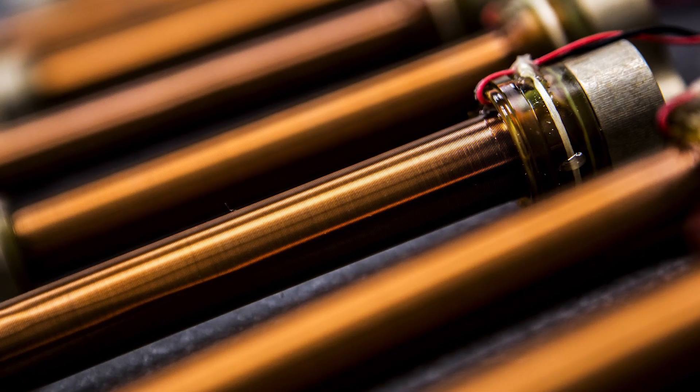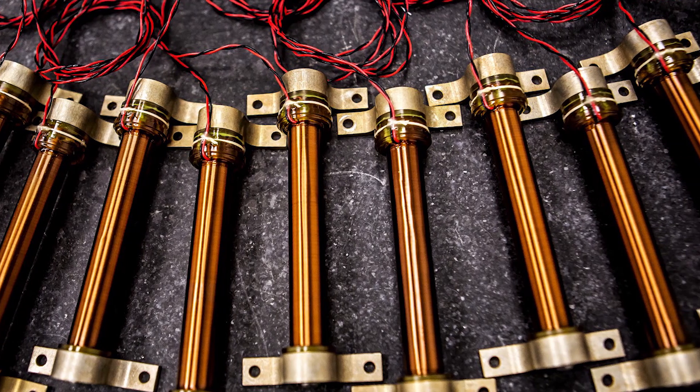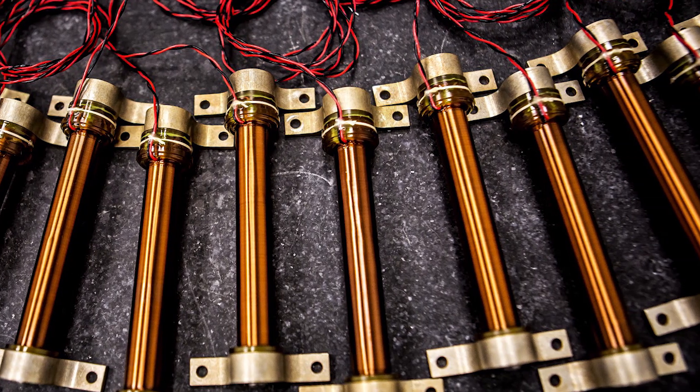We had a vendor that went out of business two months before they were supposed to deliver flight hardware. We were able to get our engineers involved, come up with a solution, and deliver 27 flight torque rods within a couple months of that place going out of business.